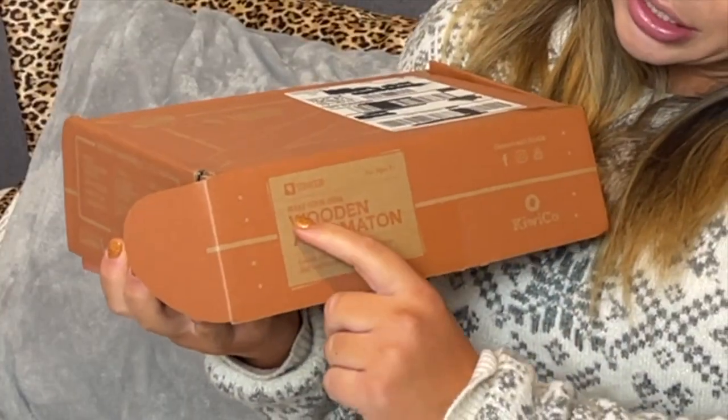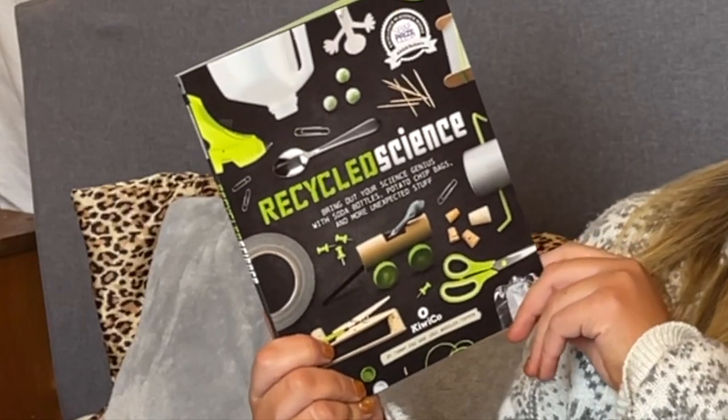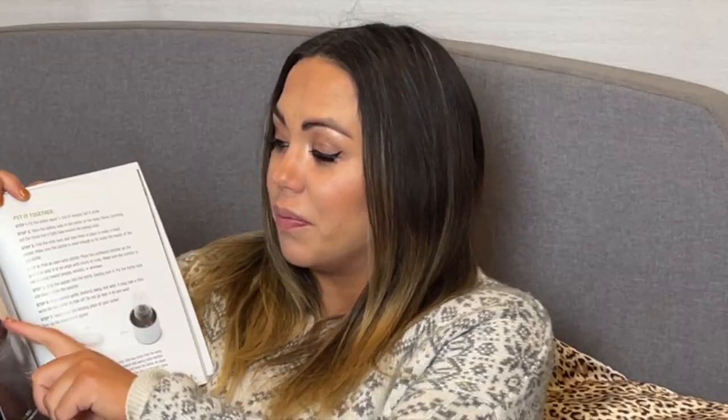My son told me I was welcome to unbox this with you. It's not a huge surprise because it already says on the box what the project is, and I also get an email ahead of time showing what's coming. This month's book is called 'Recycled Science: Bring Out Your Science Genius with Soda Bottles, Potato Chip Bags, and More Unexpected Stuff.' It's got some pretty cool science projects we can do together.